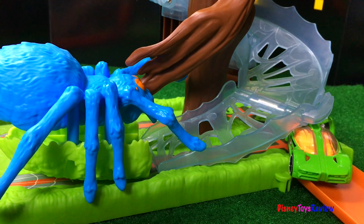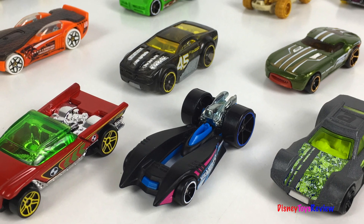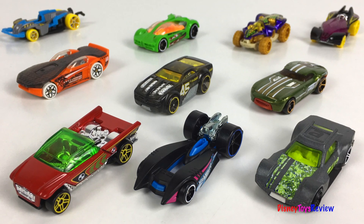All of these sets are so much fun. Thank you guys for watching my video. Don't forget to subscribe and stay tuned right here on Disney Toys Review for more videos with your favorite toys. See you guys!